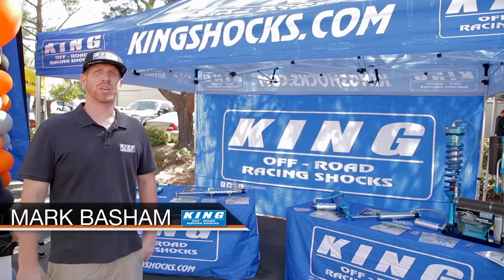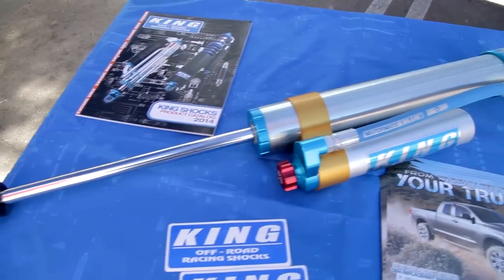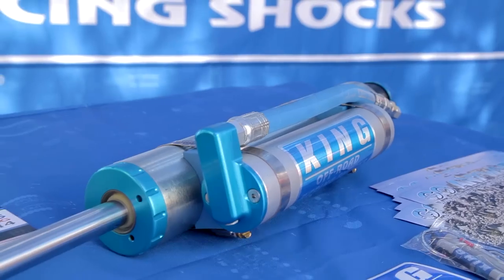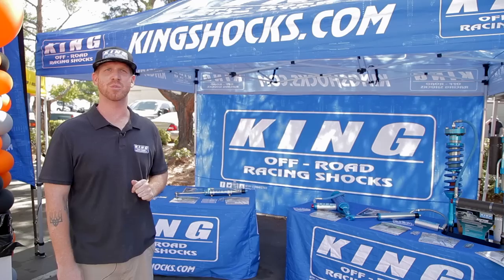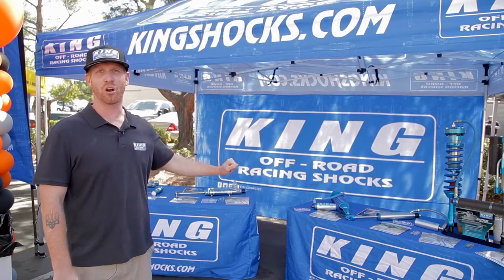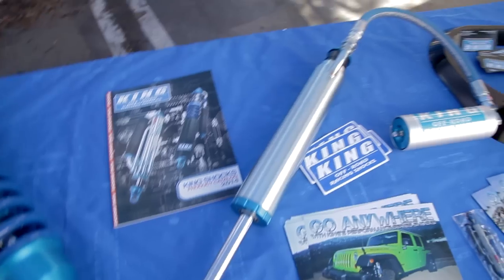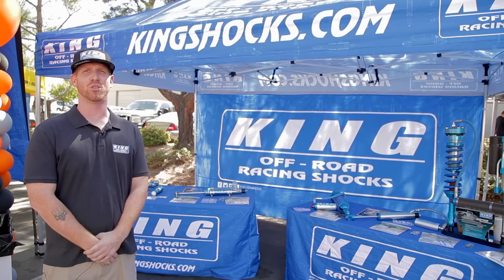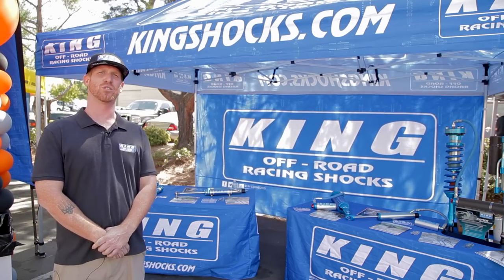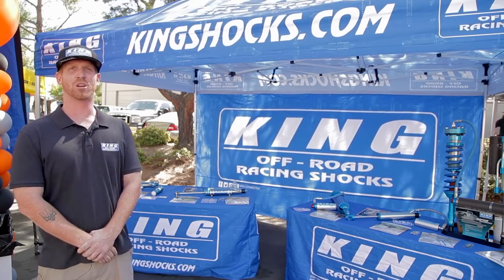This is Mark Vashem here with King Shocks. We're here showcasing our OEM line of shocks. Over here we have our Jeep JK bolt-in shocks that bolt directly in as a factory replacement — no cutting or welding required. Over here we also have our Toyota line with our FJ Cruiser bolt-in shock and our Tacoma rear shock. With the demand of all the new Jeeps and OEM vehicles trying to upgrade their suspension, we're here showing off our line of direct bolt-ins.